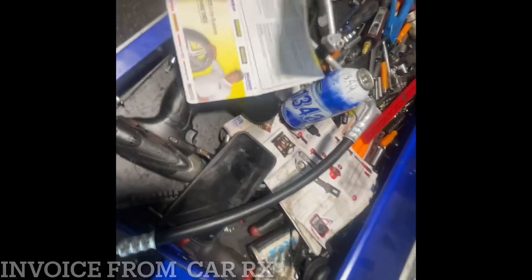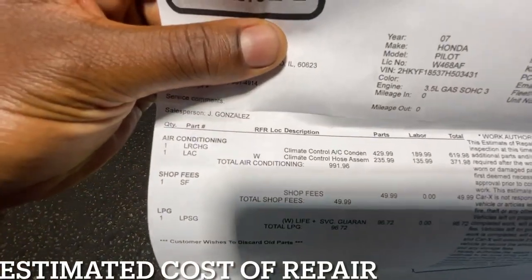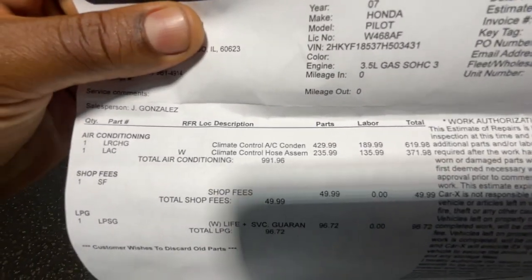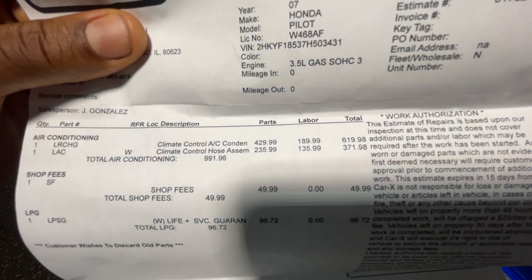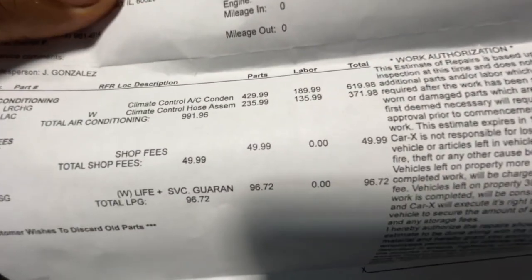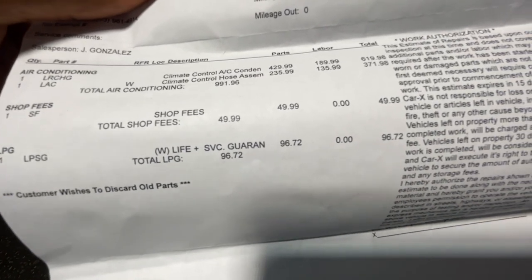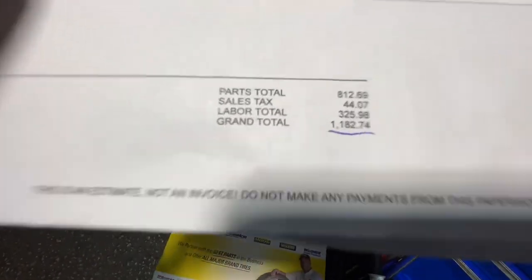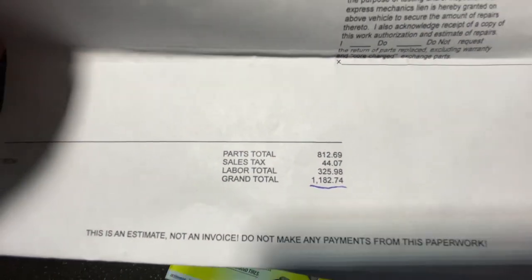There you go — that is the receipt. As you can see, we have a charge for the AC condenser for $619.98, and then a charge for the climate control hose, which is the hose that goes from the compressor to the condenser. Then it says shop fees of about $50, and a service guarantee for $100 that I don't even understand. The total comes out to almost $1,200 — that's what they quoted to fix this problem.